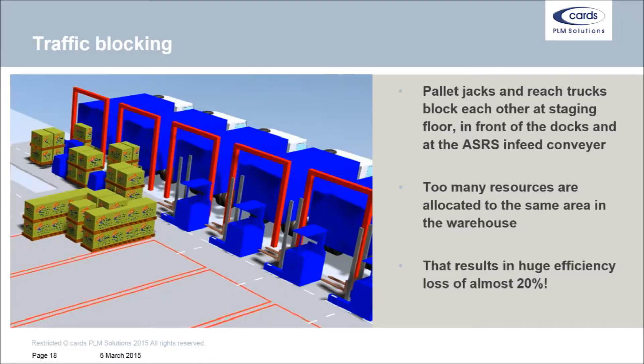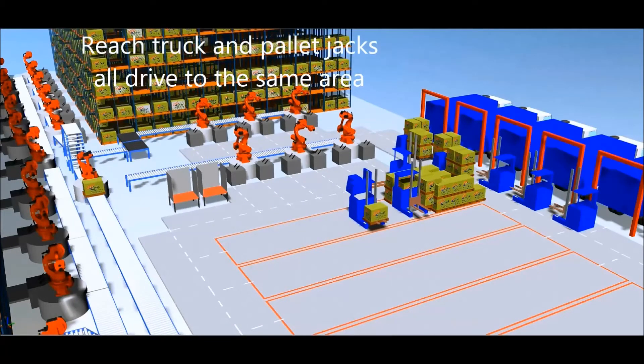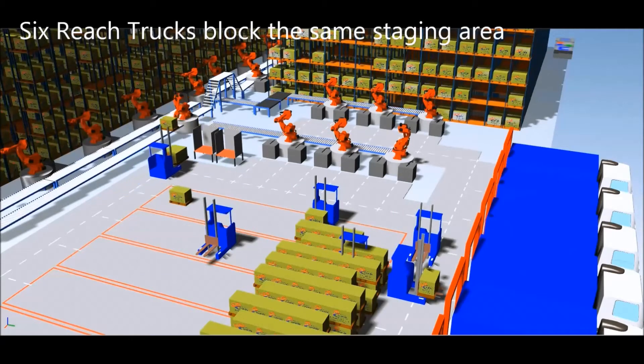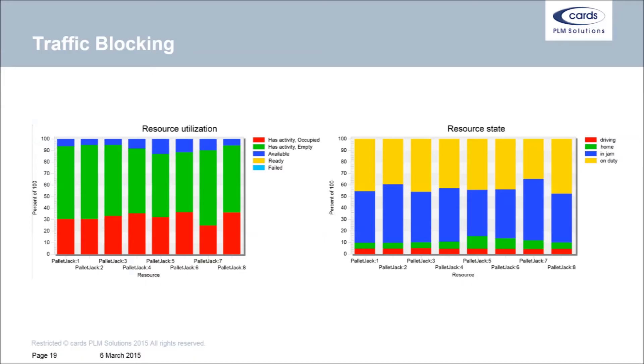Dulciana suffers from huge capacity losses due to traffic pressure within their distribution center. Pallet jacks and reach trucks are sent to the same area all the time by Dulciana's internal warehouse management system, resulting in resources constantly waiting for each other, long waiting times for pallets, and underutilized cranes in the automatic storage and retrieval system. The left chart shows that the availability of the pallet jack — the blue part of the bar — is less than 10%, while the right chart shows that each pallet jack spends roughly 40% of its time queuing in a traffic jam.